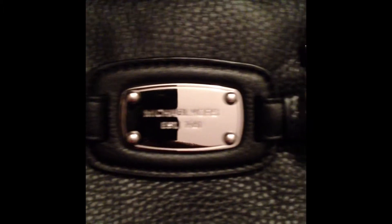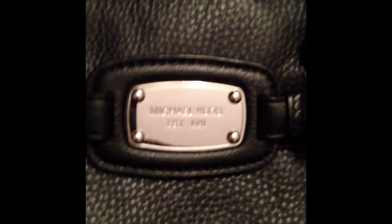All the straps are attached. There's a big strap here so that you can carry it over your shoulder, and then there's two small handles. This is the logo so you guys can see that.